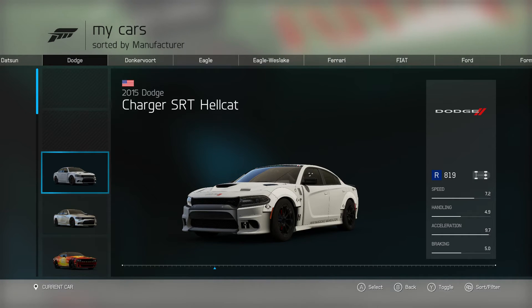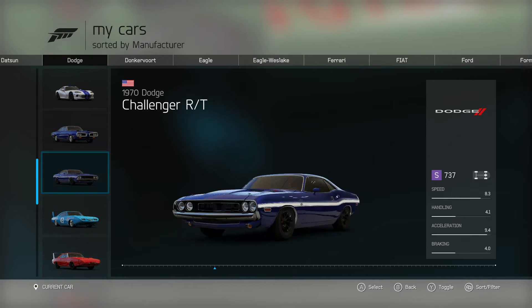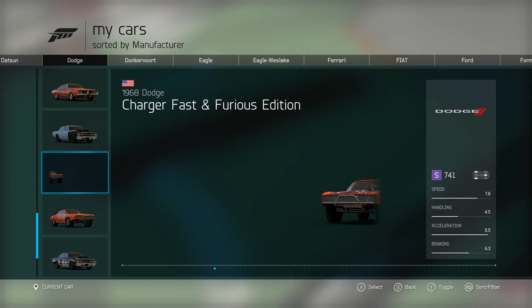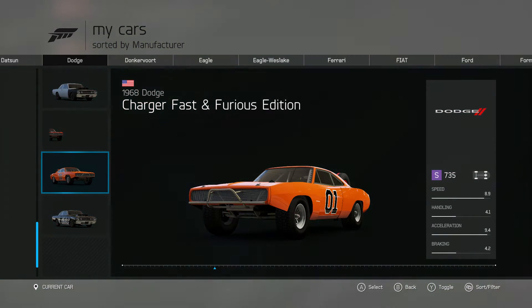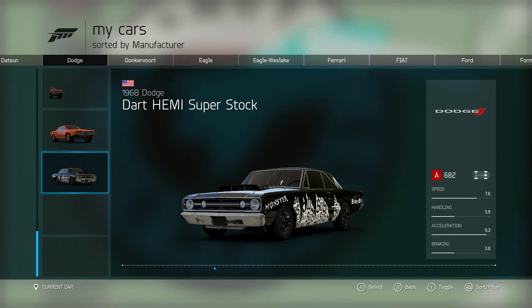There are a lot of good Datsuns in there and a lot of good Dodges — they're all good. The Dart is awesome, it's an amazing car. The Charger Fast and Furious is way back there, great car too. And then I have another Hemi.